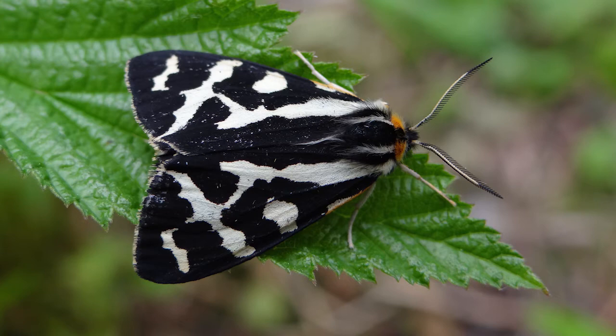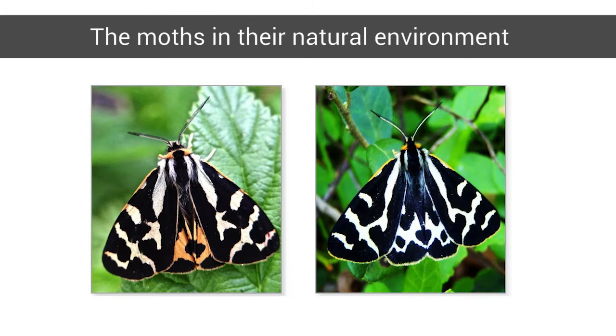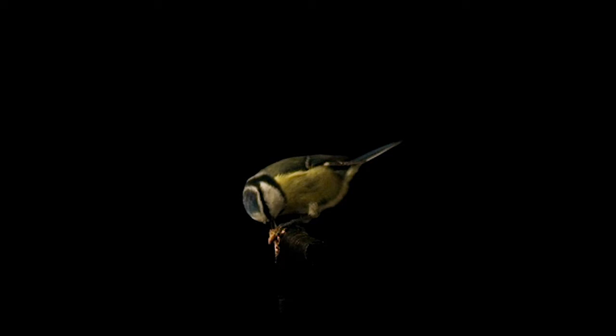Wood tiger moths in Finland may confuse you. While all have black and white forewings, males have yellow or white hindwings and female hindwings are orange or red. This colouration makes the moths pop out on natural backgrounds, not only for our eyes. Birds also easily detect them, but as the moths taste bad, birds memorise their warning colouration and soon learn not to attack them.